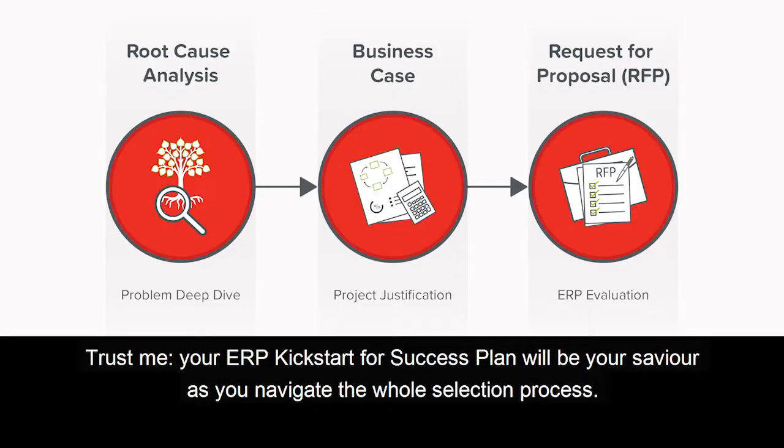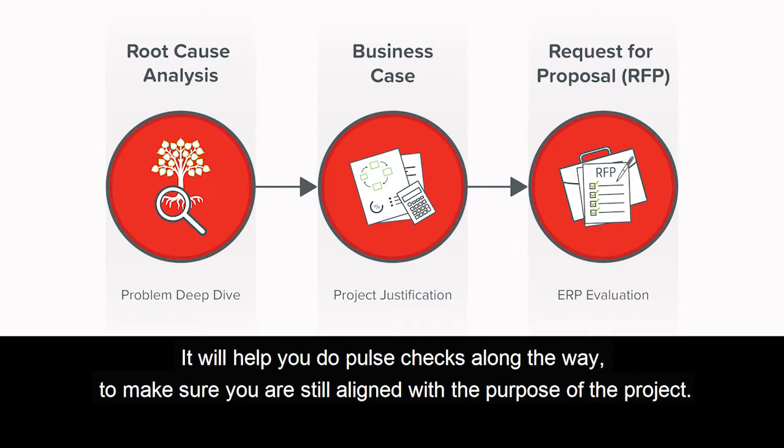Trust me, your ERP Kickstart for Success Plan will be your saviour as you navigate the whole selection process. It will help you do pulse checks along the way to make sure you are still aligned with the purpose of the project.